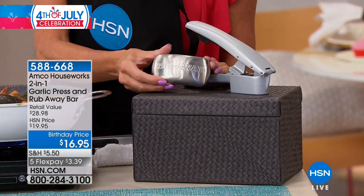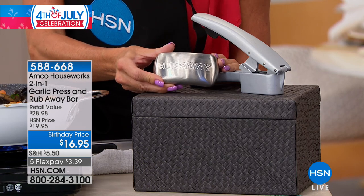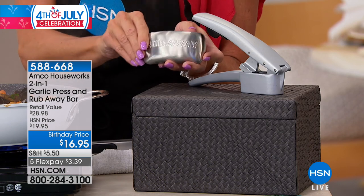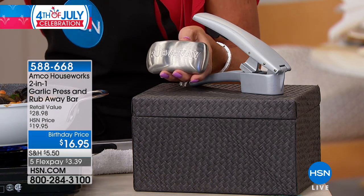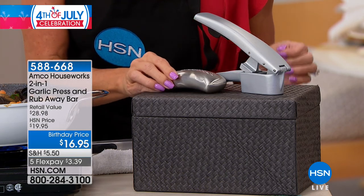You know when you get that yucky, stinky smell of garlic on your hands? You just rub this in any area where the garlic has touched your fingers and hands, and it instantly dissipates. I'm not kidding. We are so delighted — birthday special price at $16.95.